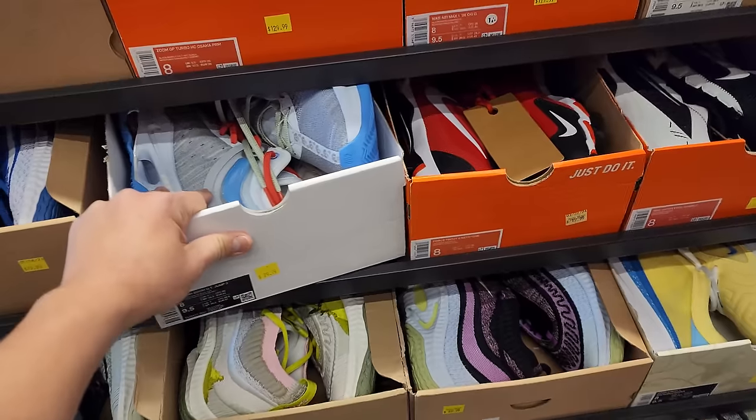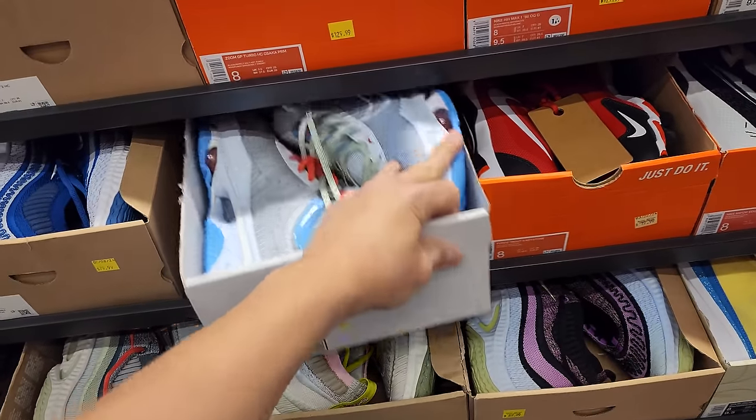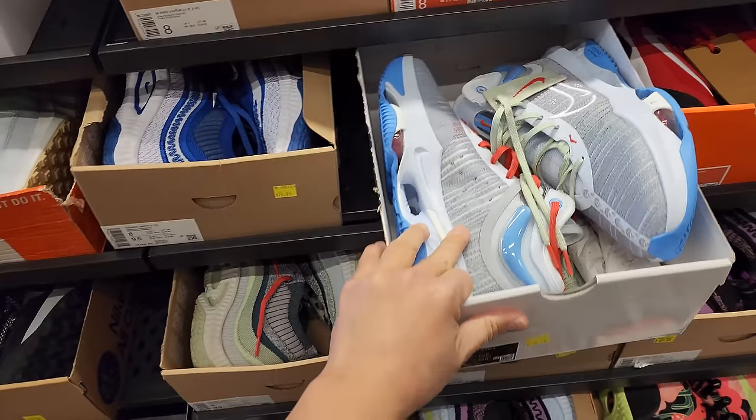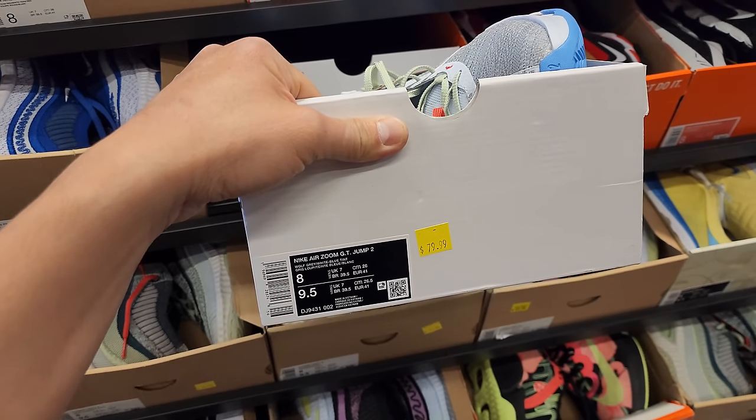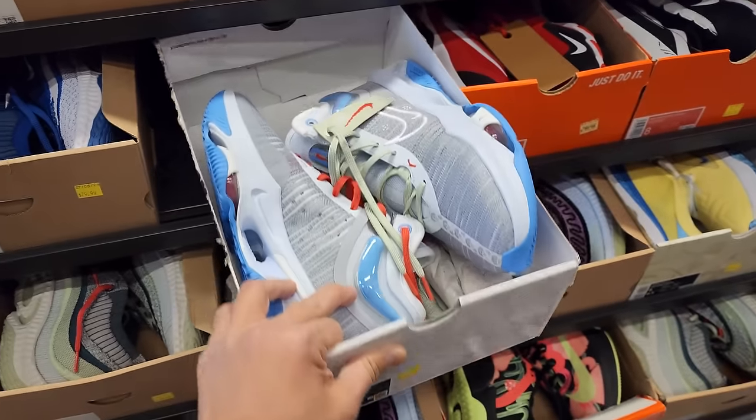I just realized this floor is a size eight — my bad, I was looking in the wrong section the whole time. Size eight. Still got the dope colorway of the Air Zoom GT Jump 2s going for $80.